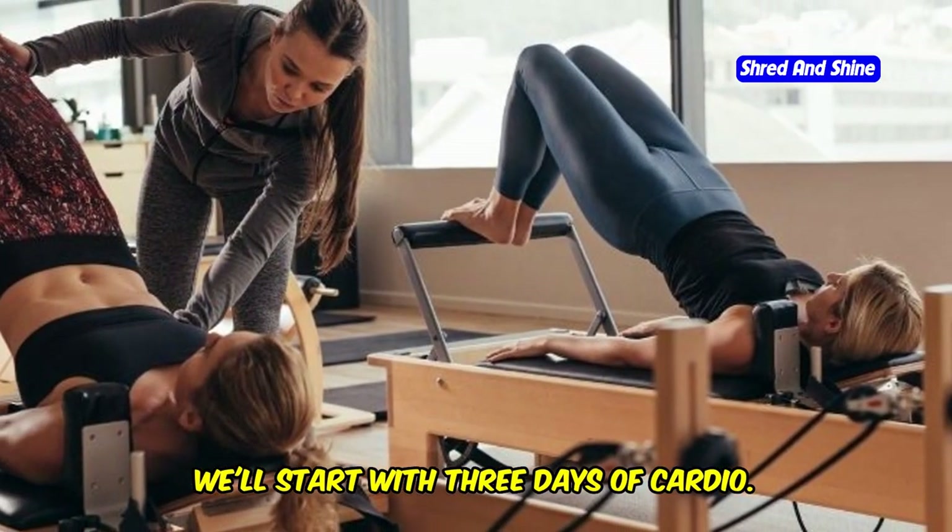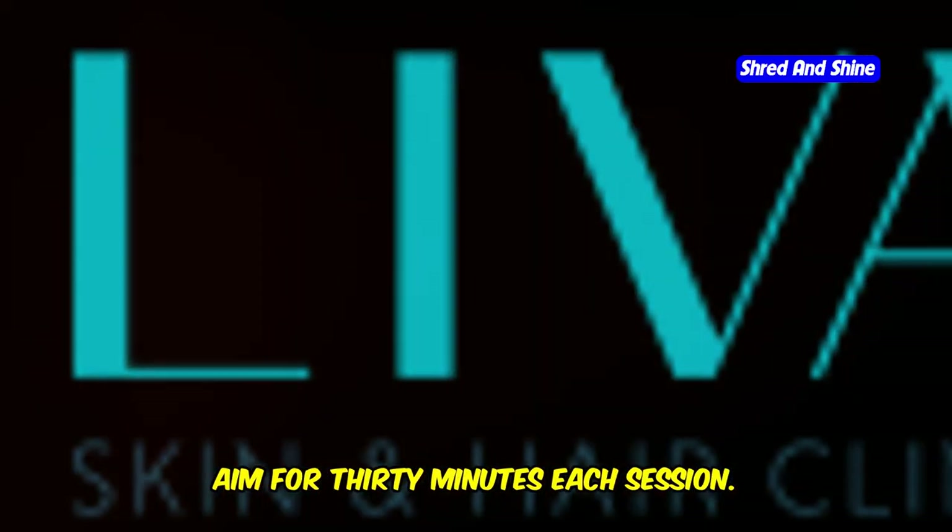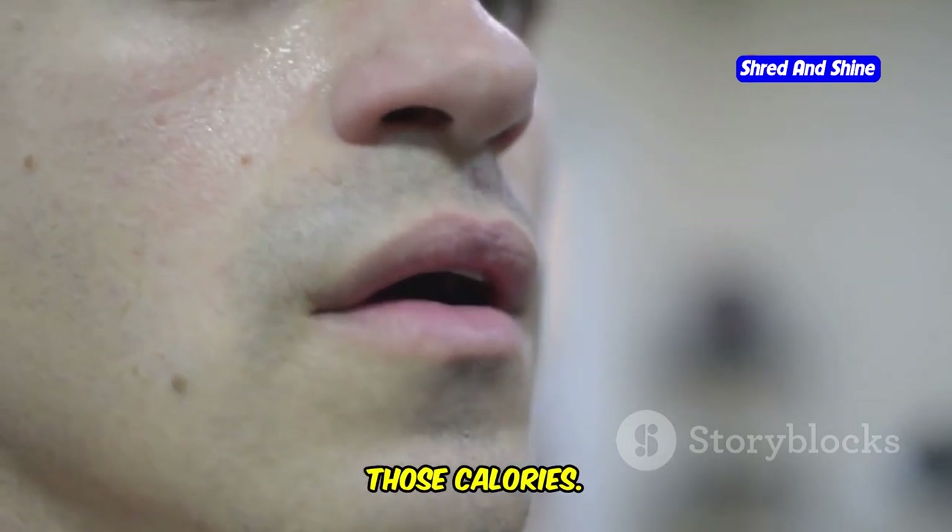We'll start with three days of cardio — think brisk walking, jogging, cycling, or swimming. Aim for 30 minutes each session. This gets your heart pumping and burns those calories.